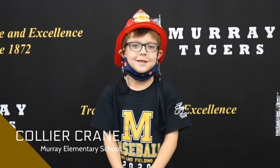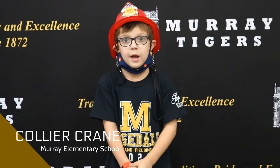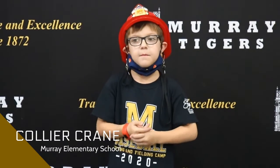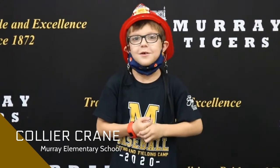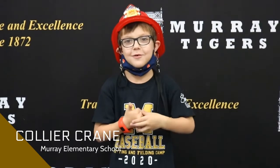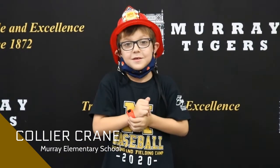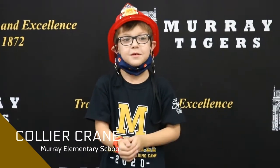Hi, my name is Claudia Crane and I would like to introduce you to my dad, Trip Crane, for the Murray Fire Department. We're going to learn some fire safety tips today. Thanks, Claudia, for introducing your dad. Lieutenant Crane, so Lieutenant, what are we talking about next?